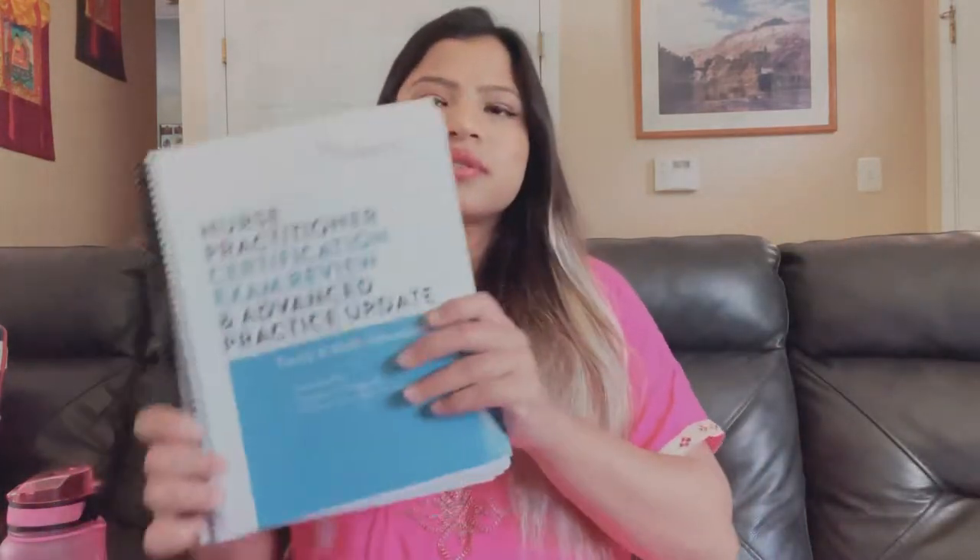I took about five days off because I had my baby shower and photo shoot. Then I started studying Fitzgerald, which is this one here.